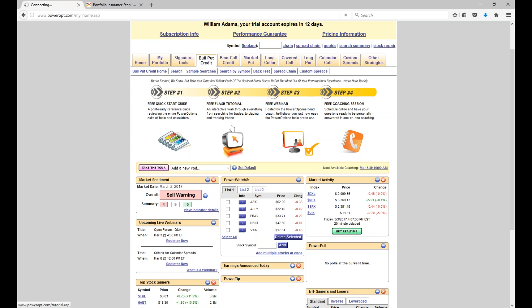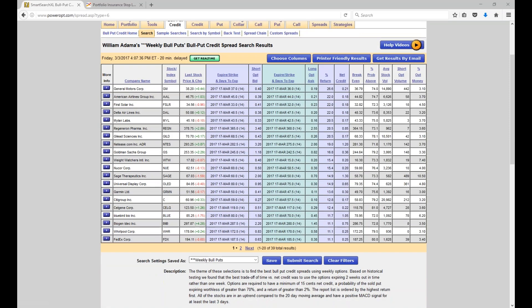Now, in a bull put credit spread, we're going to look to go out of the money a little bit, below the current stock price. I'm going to sell a put just below the current stock price, and then we're going to buy a put that's at a lower strike price as well. This is going to generate a credit. Our hope is the stock stays above the put strike price. Both puts expire worthless, and we keep the net credit.